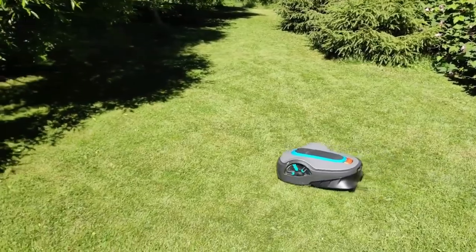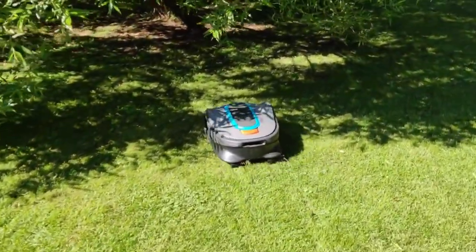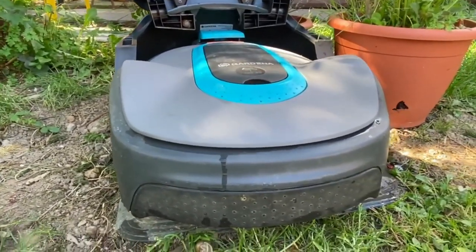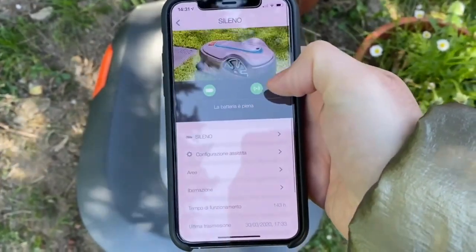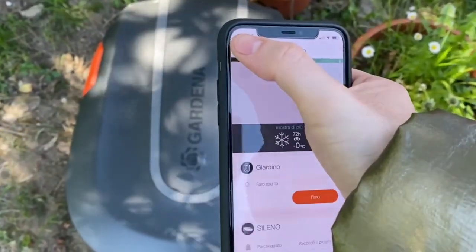When the task is over, the Smart Sileno Life returns to the charging station automatically. It also comes with a range of handy features accessible through the Gardena Smart App, where Easy Config helps you walk through the setup and Auto Schedule ensures that your grass is mowed when and how you want it.